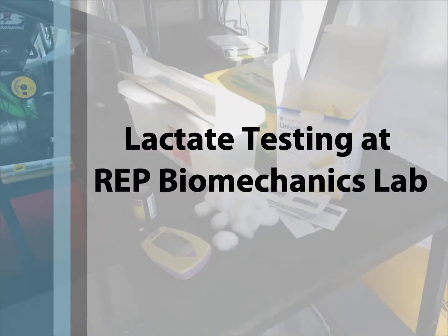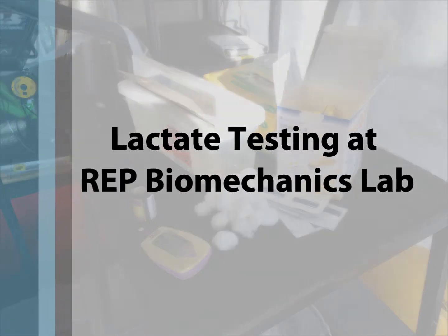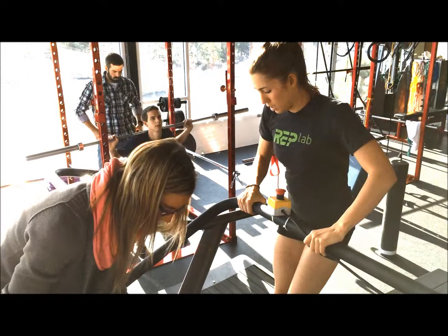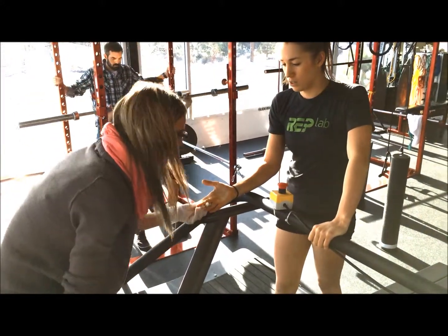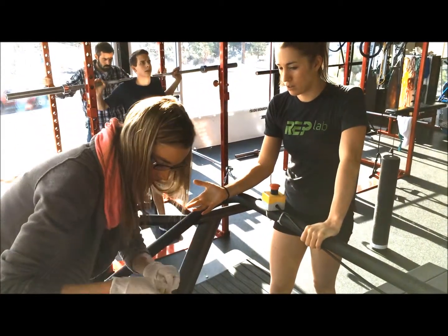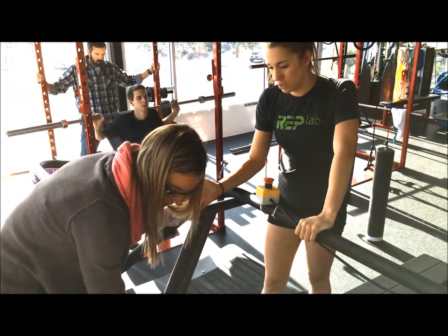A lactate threshold test measures the amount of lactic acid in your blood during exercise. Lactate is produced and enters the bloodstream as a byproduct of carbohydrate metabolism. As exercise intensity increases, so does blood lactate production. At rest and under steady state exercise, there is a balance between blood lactate accumulation and blood lactate clearance.